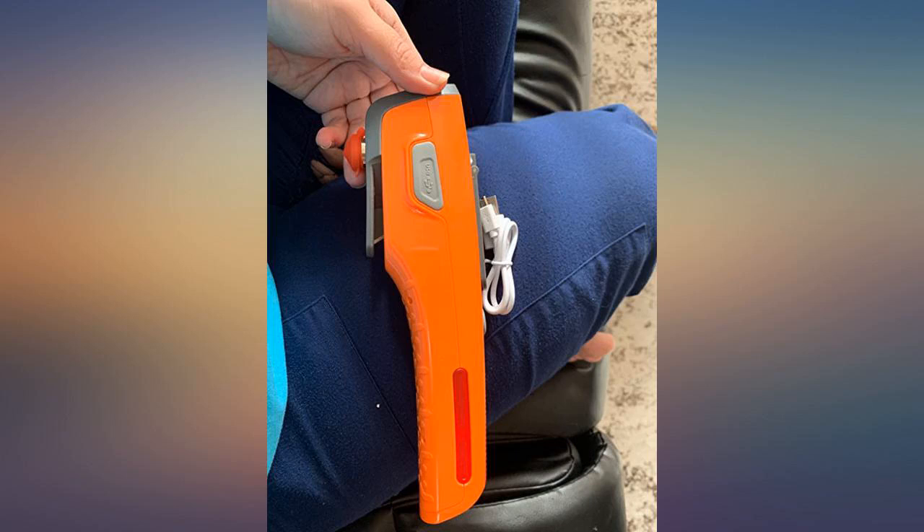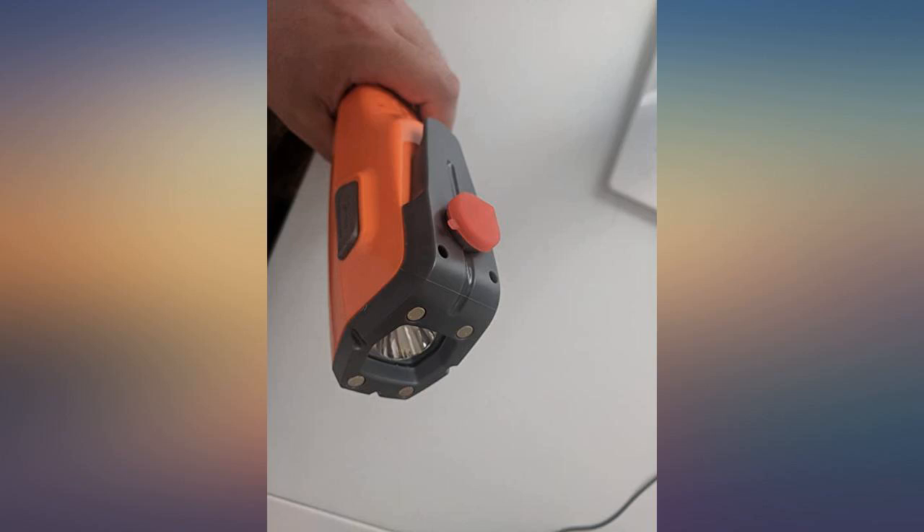This has the glass breaker, a seatbelt cutter, a flashlight, and an emergency strobe light. It's everything you would need in case of an emergency.